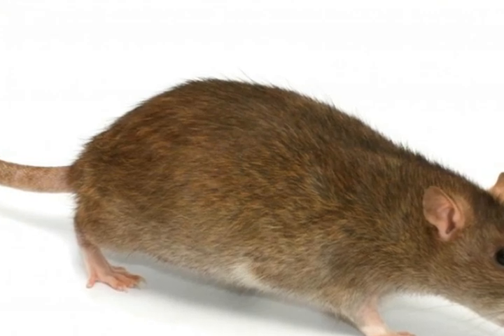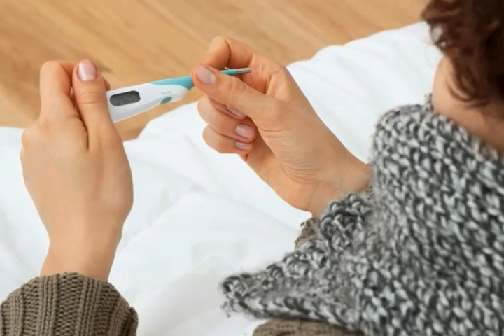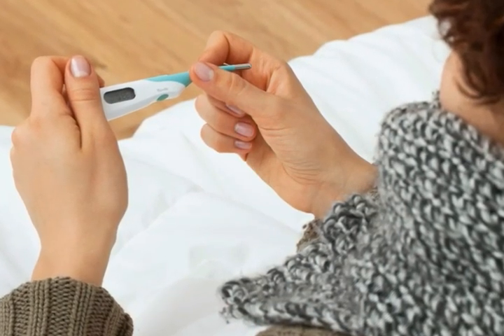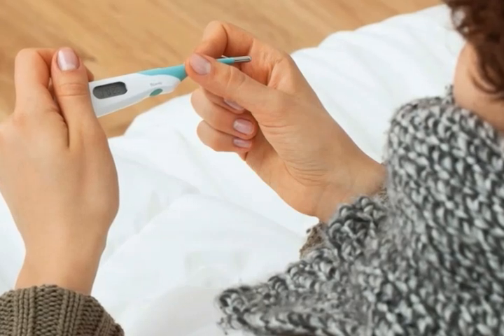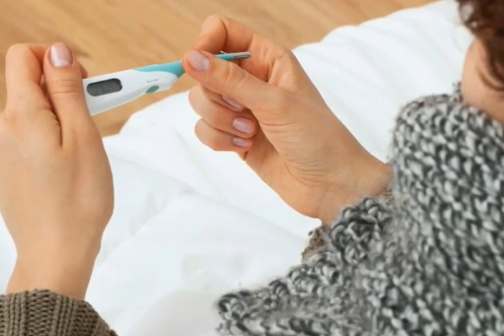Rats have very long teeth, and bites can be rather deep, so bleeding can be steady and sometimes severe for several moments. To prevent too much blood loss, place a rag, your finger, or gauze over the rat bite and hold it firm to stop the flow. After several minutes the bleeding should subside and you should then begin cleaning the wound.